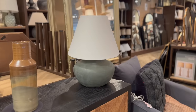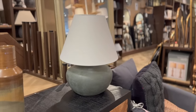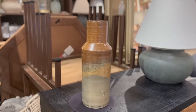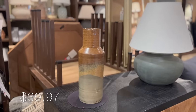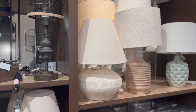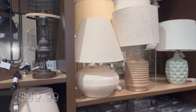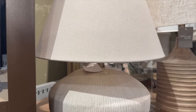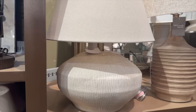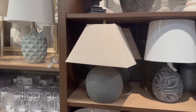The table lamps section definitely impressed me the most this time around. This forest green table lamp had such a modern silhouette. The vase right next to it matches very nicely with earthy tones of brown and green combined with a modern shape. Then this off-white lamp has very tiny line marks all around it — this simple detail really adds to the character of the piece. It's rustic yet delicate.